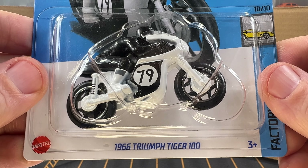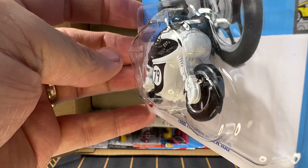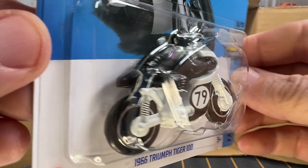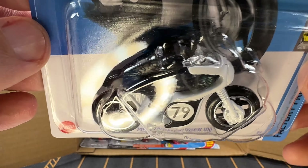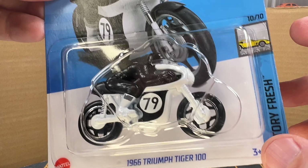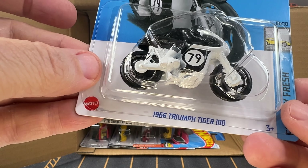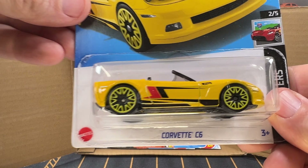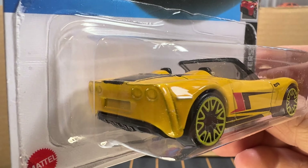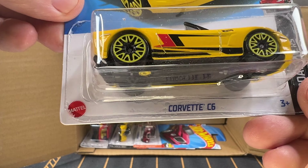We have got a 1966 Triumph Tiger 100 — another motorcycle, and it's actually got a rider on it, which is neat since most Hot Wheels motorcycles don't have a person on them. This is new for 2024 and new for this case. And now we've got a yellow Corvette C6 — I like the Corvettes, and I really like the C6 Corvettes.